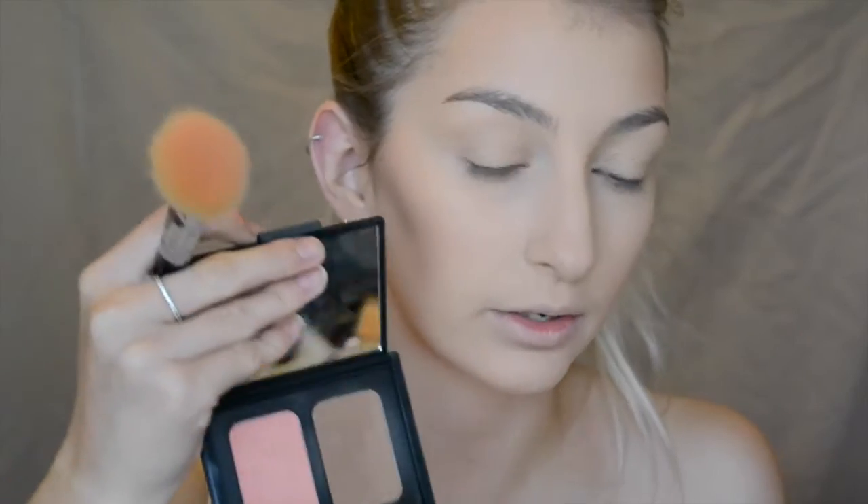For blush I'm actually going to go in with NARS Orgasm — I wasn't going to but change of mind. And to highlight today, MAC Soft and Gentle.